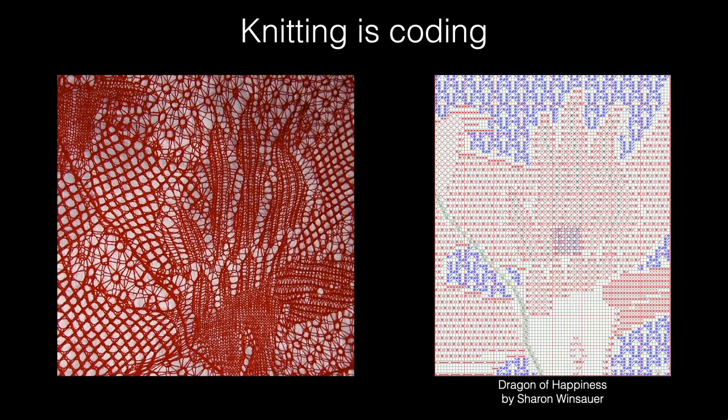There are a couple of different ways of thinking about this. This is called the Dragon of Happiness shawl — I knitted this version of it, but this is a close-up of the pattern I bought from a woman called Sharon Wenzeller online. It comes with a grid pattern and ASCII symbols telling me different things about the topology of each stitch — each symbol is telling me to make a topologically unique stitch, and those stitches combined together create this overall knitted object.